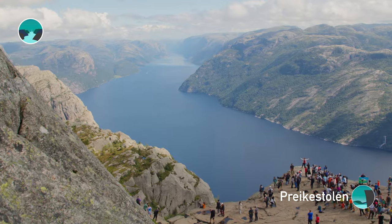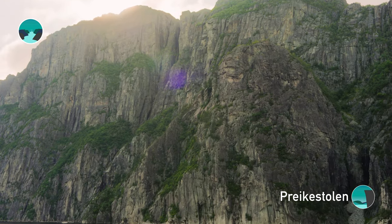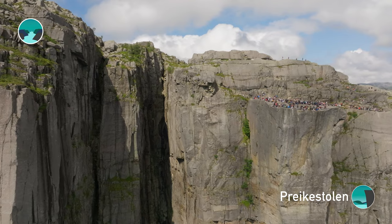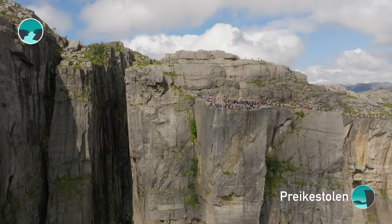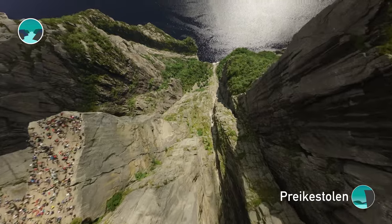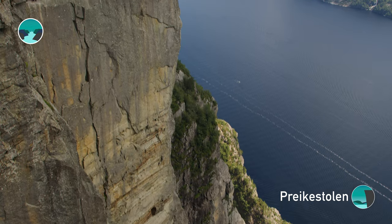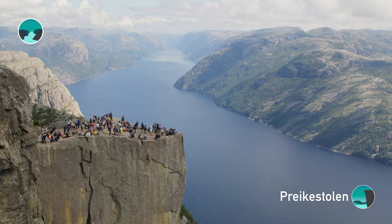Preikestolen was formed 10,000 years ago, when the melting glaciers flooded a river valley, creating the Lysefjord. The mountains became unstable and three sides of Preikestolen were sheared off, creating its distinctive shape. Its name translates to 'Preacher's Chair,' reflecting its resemblance to traditional pulpits. Rest assured, geologists have monitored its stability since the 1990s, confirming it's safe for visitors.